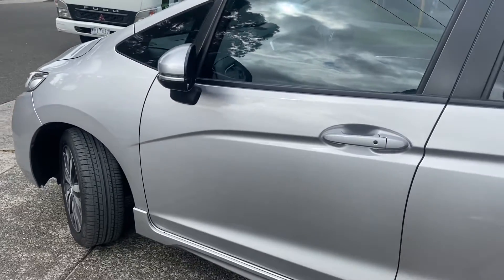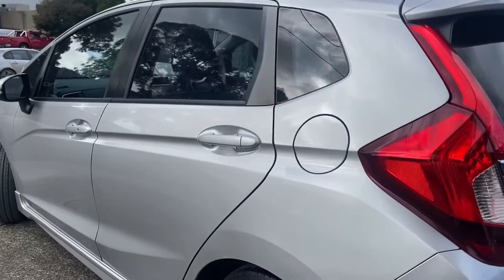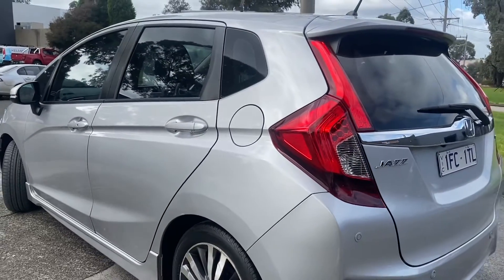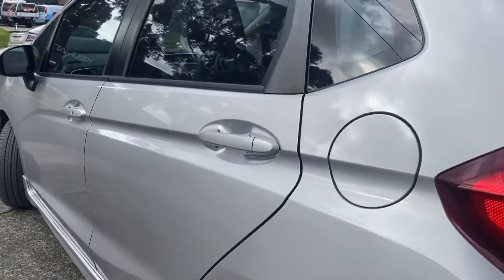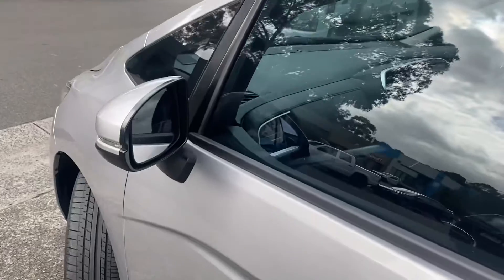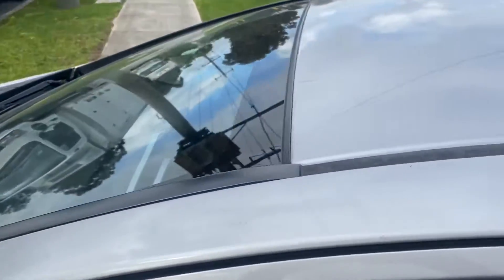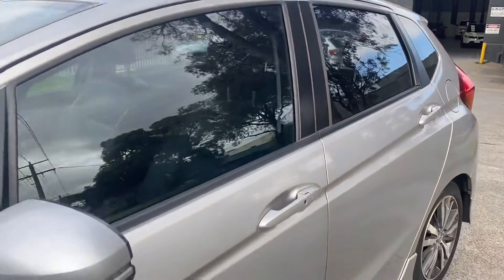As we start to come down the side now, you'll get an idea of just how well this car has been looked after — no marks, no scratches, no stone chips, just really high quality all the way through. We're coming back down the side to give you a closer look at all of those panels. Being the VTiL, it does have the updated alloy wheels — you'll get a shot of those shortly.